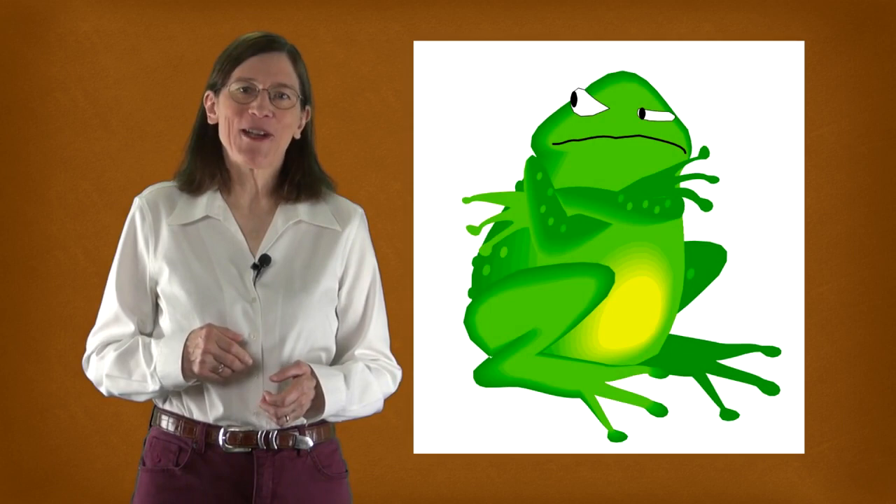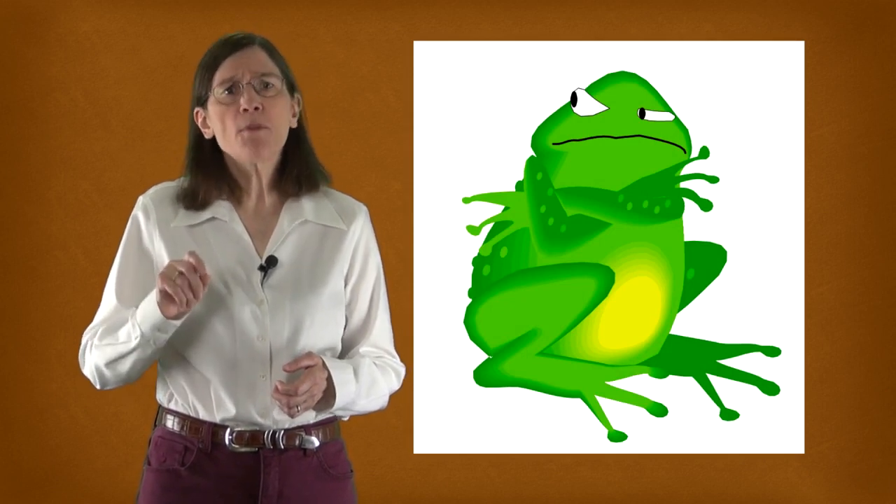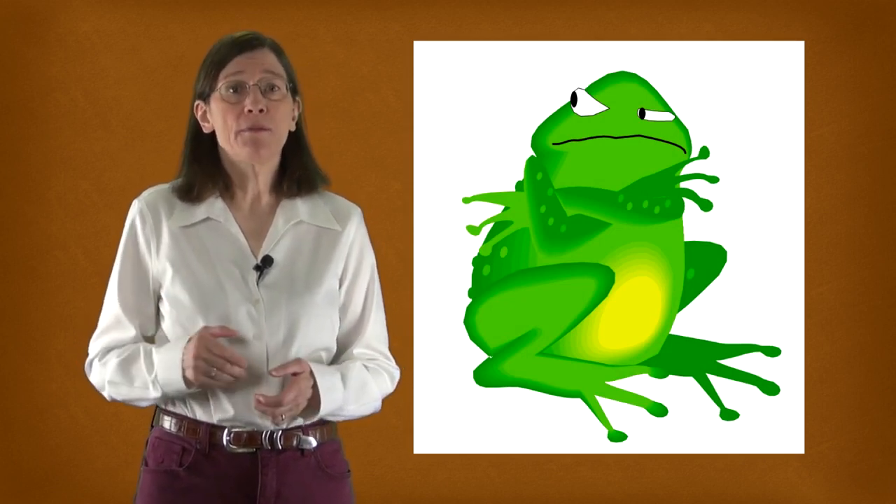One more thing: as writing coach Daphne Greygrant recommends to her writing clients, eat your frogs first in the morning. Try to work on your most important and most disliked task first — at least just one Pomodoro as soon as you wake up. This is incredibly effective.